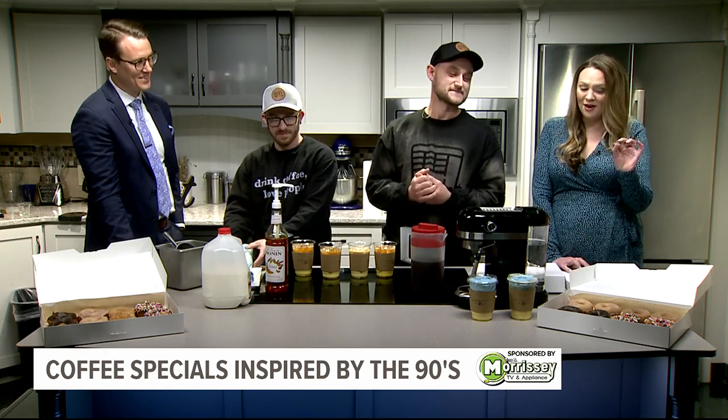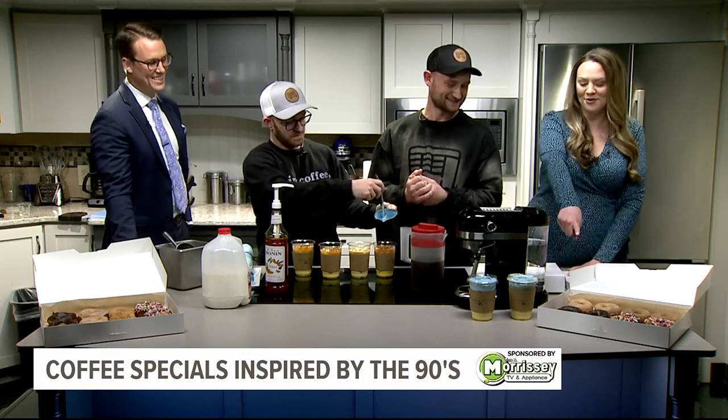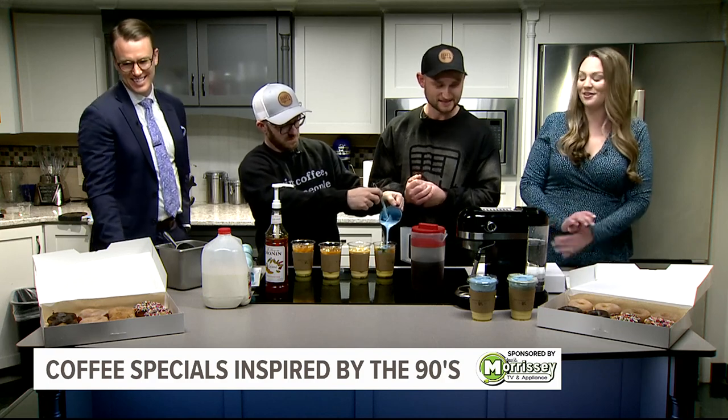And these are also 90s inspired. I don't know if you can see this one — reminiscent of Dunkaroos. Yes! And I think the other one is Nerds. Yes! So there you go.